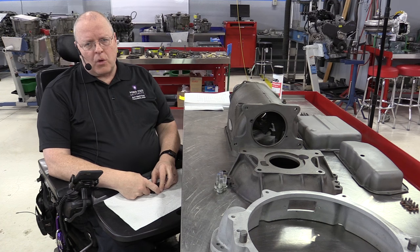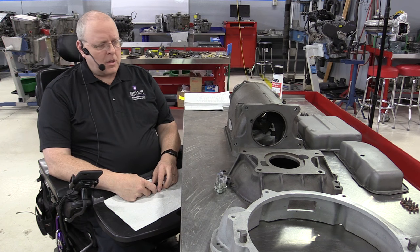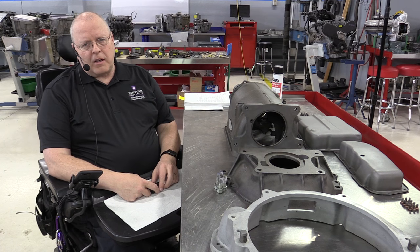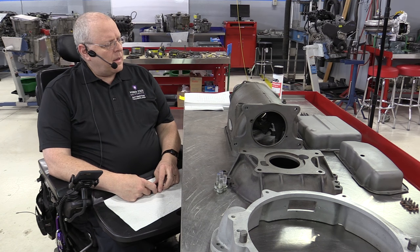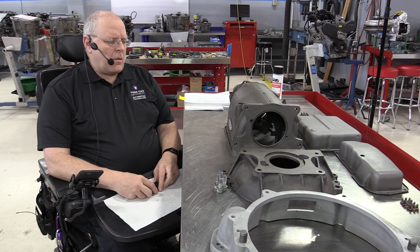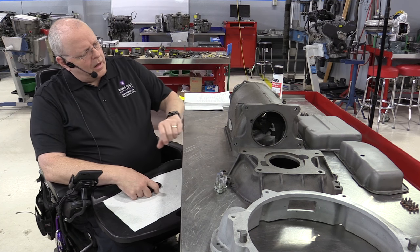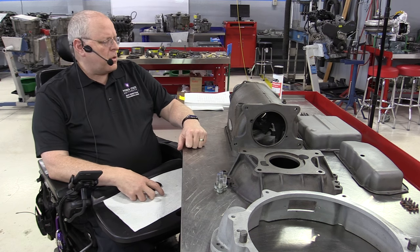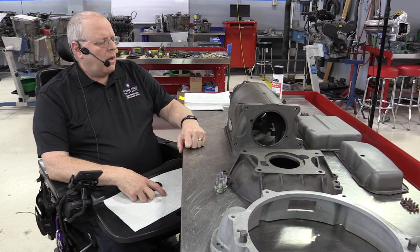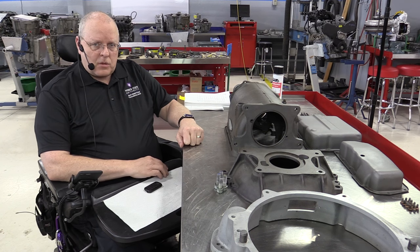This transmission was donated to our automotive program by a local custom shop, Bare Bones Customs — thank you very much for that. This transmission came out of a 1949 Cadillac. I assume they took the transmission and engine out of it to put in a modern powertrain as they were customizing this Cadillac. One of the guys that works down there knew I was an automatic transmission nut and asked me if I wanted this old transmission. I said, oh sure — I didn't realize it was going to be such an amazing research project for me.